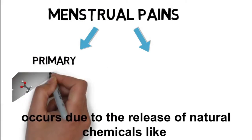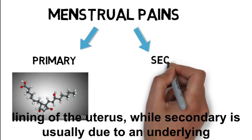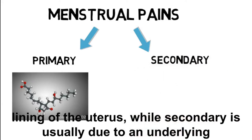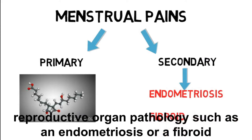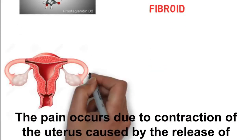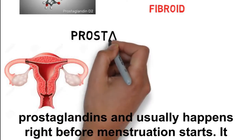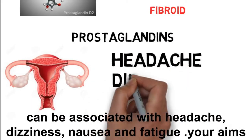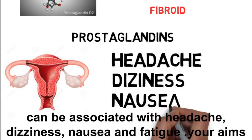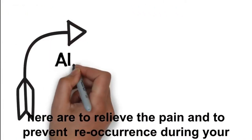Primary dysmenorrhea occurs due to the release of natural chemicals like prostaglandins, which are made in the lining of the uterus. Secondary dysmenorrhea is usually due to an underlying reproductive organ pathology such as endometriosis or a fibroid. The pain occurs due to the contraction of the uterus caused by the release of prostaglandins, and usually happens right before menstruation starts. It can be associated with headache, dizziness, nausea, and fatigue.